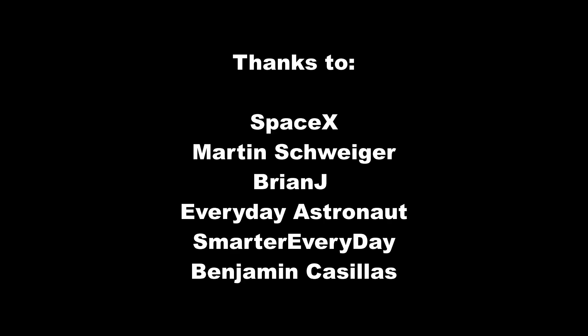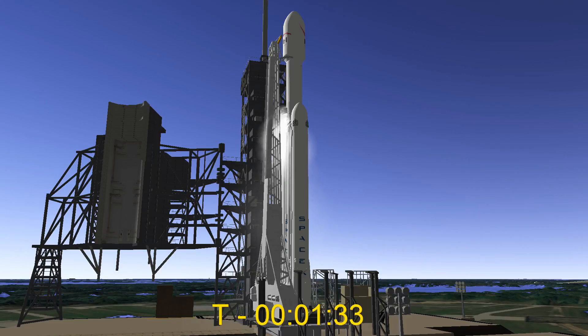Stage two locks load complete. Falcon Heavy power load is complete. Falcon Heavy is on internal power. Vehicles in self-align. Ground gas close has started. Falcon Heavy gas loads are complete. Indy fuel bleed complete. Indy engine chill is complete. ASTS is ready for launch.